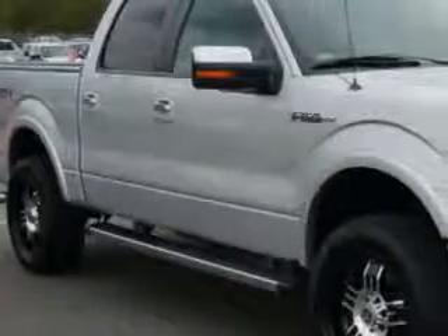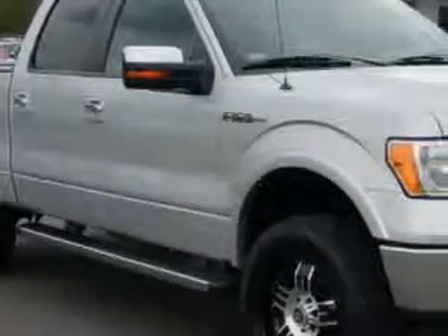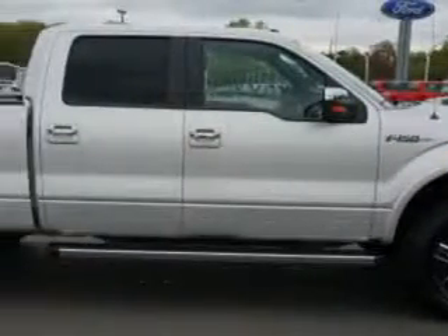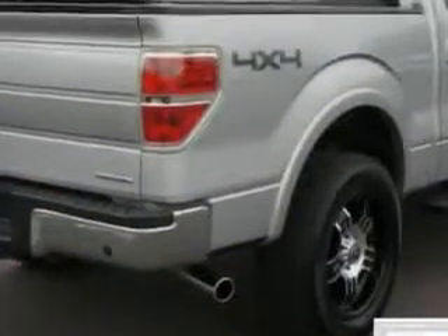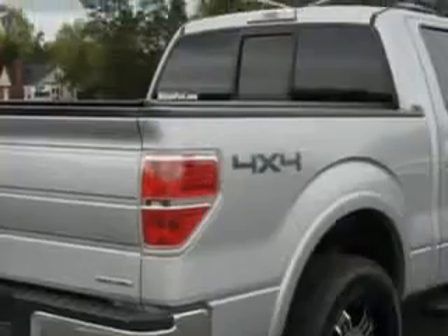Hillbush Ford knows you want more in a car. You expect the best from your vehicle. You will love this Ingot Silver Metallic 2012 Ford F-150 SuperCrew 4x4, equipped with an 8-cylinder engine and an automatic transmission.